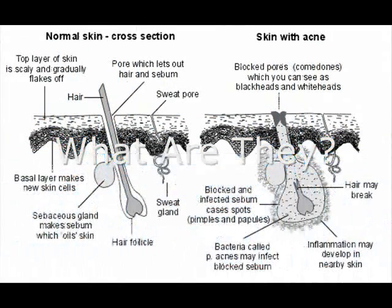These can be a source of concern for many people. But what are acne scars? How are they formed and what can be done about them?